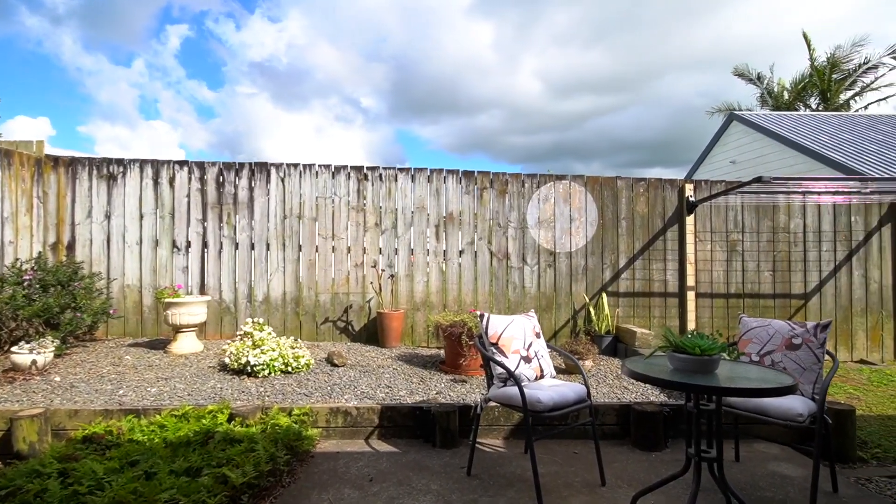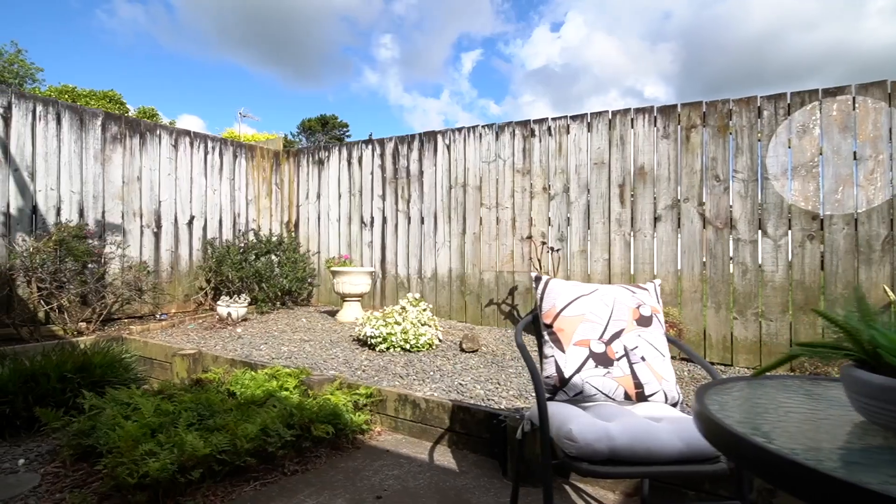Nice open plan with new drapes as well, just to add to those little extra cherries on top. And then out to your outdoor area where you can relax in your fully fenced property.